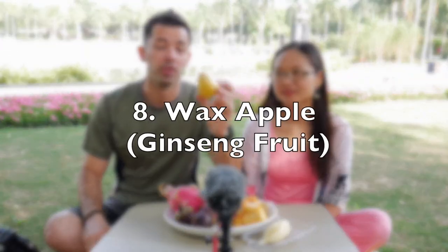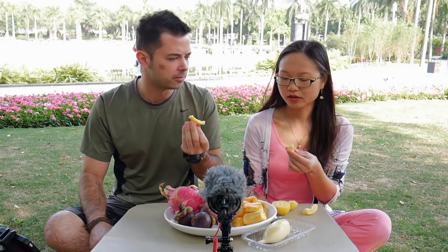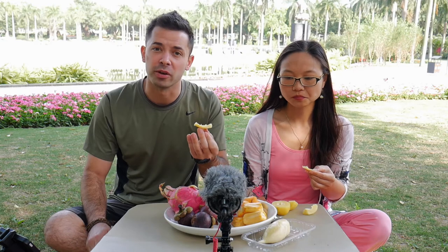So the number eight fruit we're going to start with is the wax apple. It comes in a few different sizes and colors, but this one is yellow-white. It's really soft, but not very sweet. Kind of like a mix between a cucumber and a melon. It's almost like a pear, but just not very sweet.